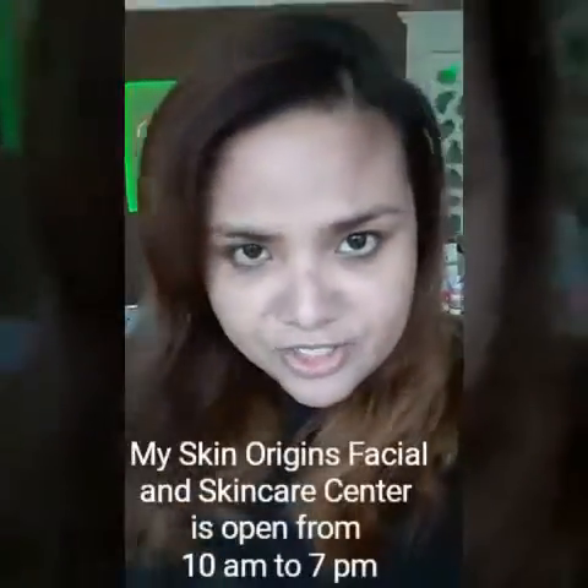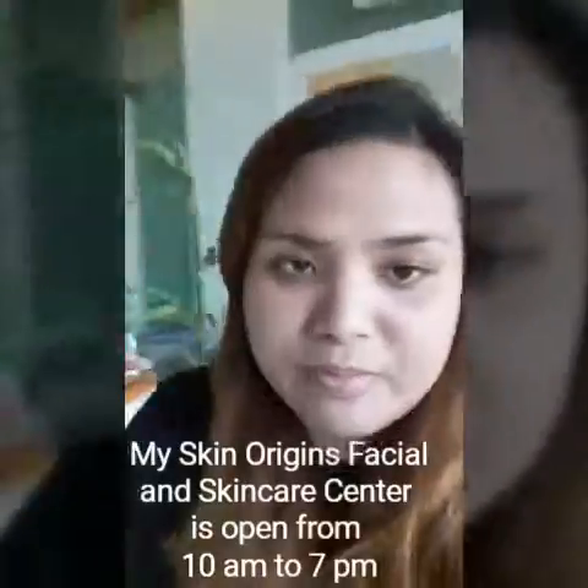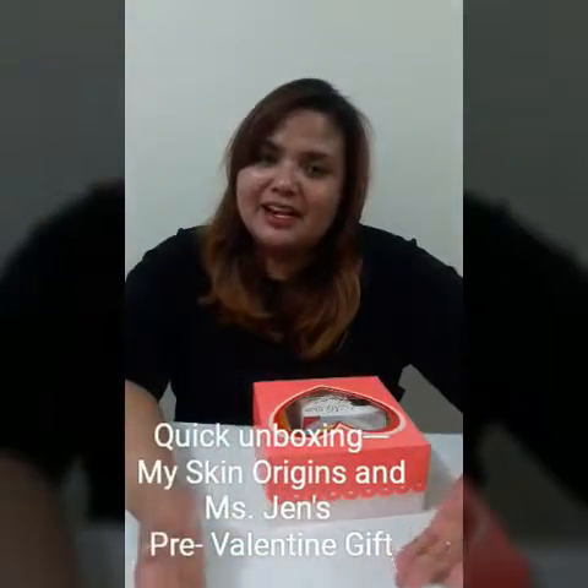Hi, we just finished our session at My Skin and we were pampered by Cindy and Christine — thank you! They're very professional, the service was great, magaang ang kanilang hands, and it was really wonderful. I'd like to invite you to come and visit My Skin — set your appointment now and visit them.